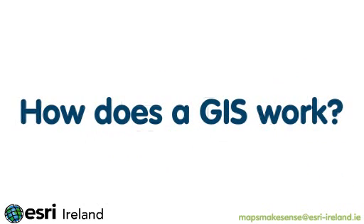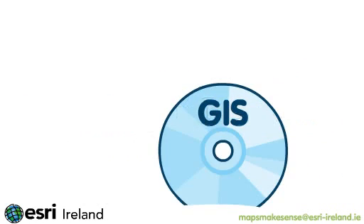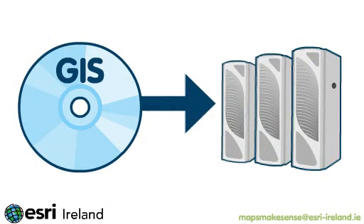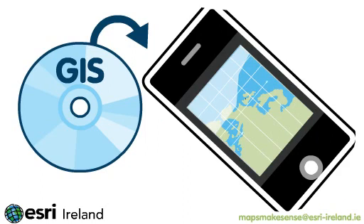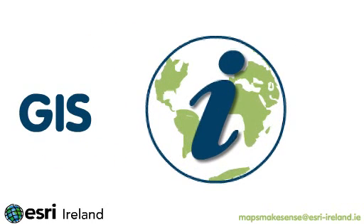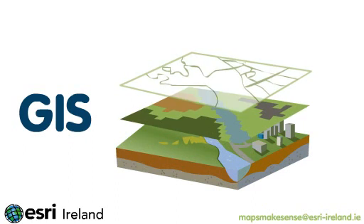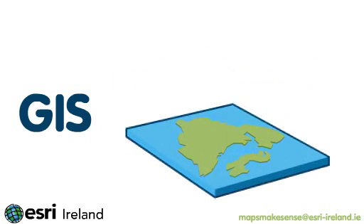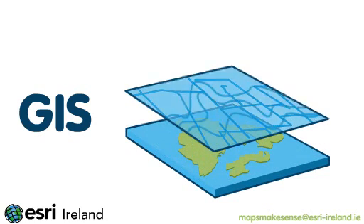How does a GIS work? GIS software runs on computers, ranging from the most powerful server to software on your mobile phone. In a GIS, information about the real world is stored as a collection of thematic layers linked by geography. Each layer contains similar features, such as streets or rivers.